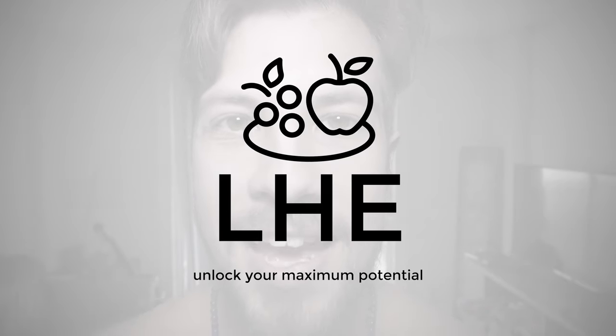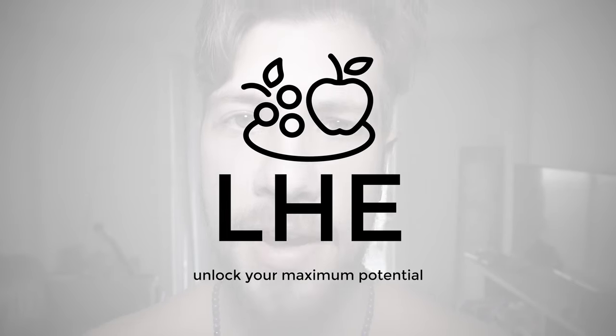Hey guys, it's Jacob from Living Healthy Every Day. Today I want to share with you Nerve Growth Factor — what it is, how to increase it naturally, some supplements you can take to help increase it, and some drawbacks of high Nerve Growth Factor.